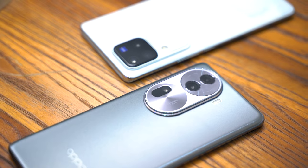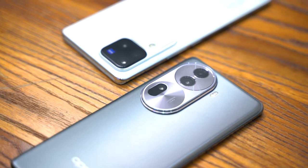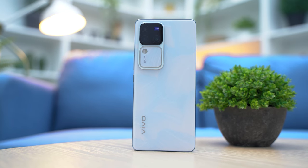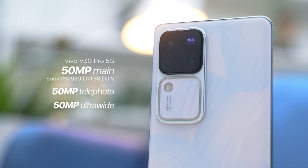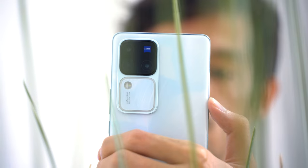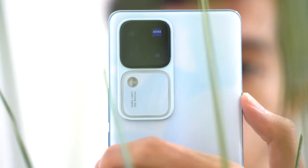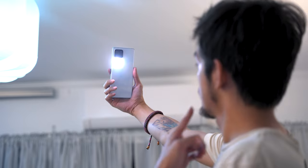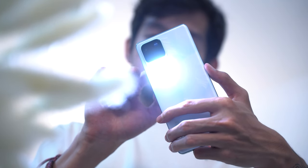Moving on to their crowning glory: the cameras. At the back, both phones have a triple camera system. The V30 Pro throws more punches with all of its cameras having 50 megapixel resolution, including the front one. The main shooter comes with OIS, and both the telephoto and ultrawide have autofocus. Adding some spice is the collaboration with Zeiss — this is the first Vivo V-Series model co-engineered with Zeiss, which helps you capture stunning portraits and images in general. And let's not forget the brighter Auralite 3.0; you can adjust the light from warmer to cooler tones, giving you more flexibility in capturing portraits whether it's day or night.